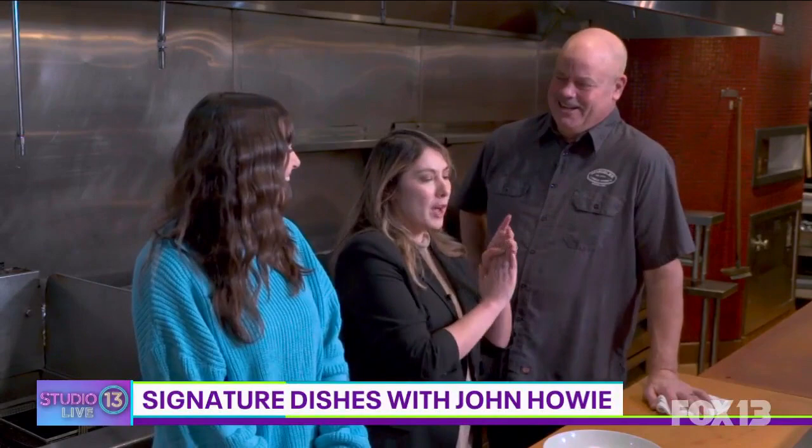Chef John Howie, thank you so much for having us backstage at Beardsley's Public House. We are very excited to be here. You're prepping two fabulous, relatively new dishes — so what are you making?